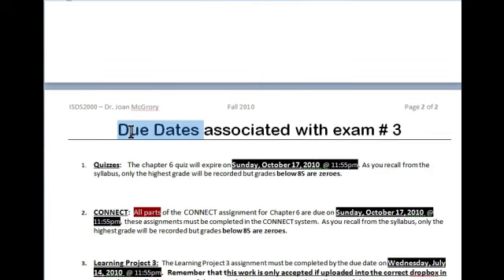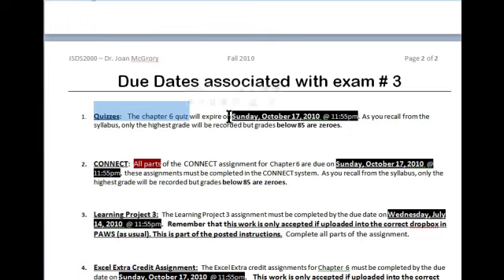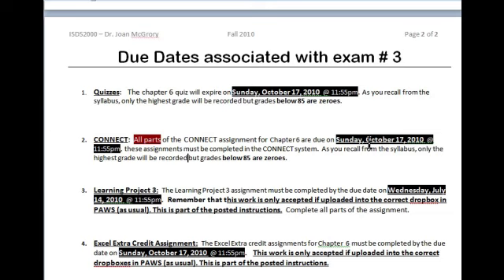Now we are talking about the due dates associated with exam number three. Remember, your homework is always due the night before the exam. So you'll be taking your PAUSE chapter six quiz and your last opportunity to do that will be Sunday, October 17th at 11:55 PM. With the Connect assignments, be really clear that there are multiple parts — make sure that you finish all parts of the Connect assignment by Sunday, October the 17th. Also, for learning project three, I'm going to extend that due date — I had already extended it to October 14th, but now I'm going to extend it even further to October the 17th, which is again the night before your exam.